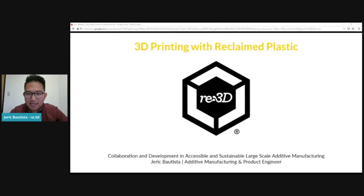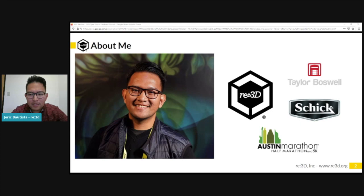I'm Jarek Bautista and I represent a company called re3d. I'm going to talk about our work so far with 3D printing out of reclaimed plastic, especially at the larger scale — how we can make that sustainable technology a little bit more accessible. I've been with re3d for about five years now working as a product engineer. My background is in mechanical engineering and product design. I've done work with a smaller firm called Taylor Boswell and bigger companies like Schick Wilkinson Sword.